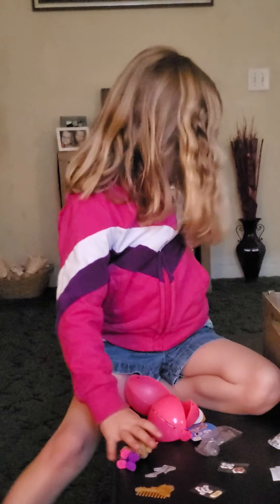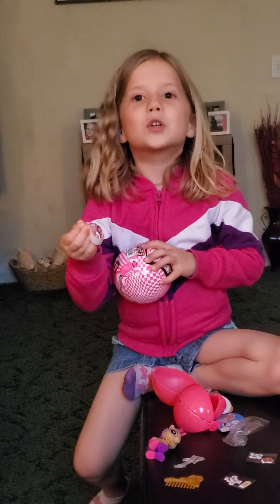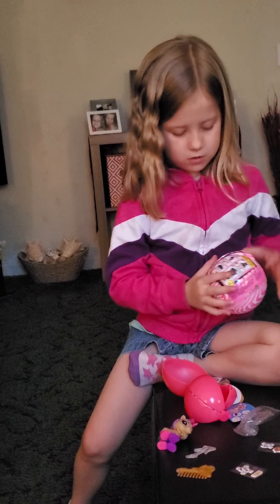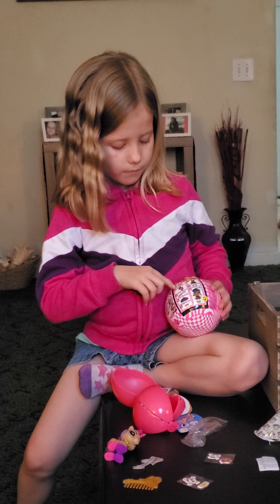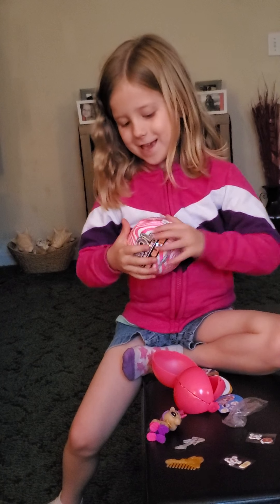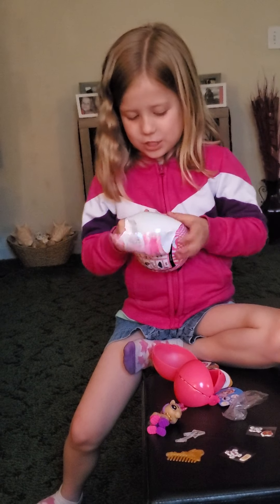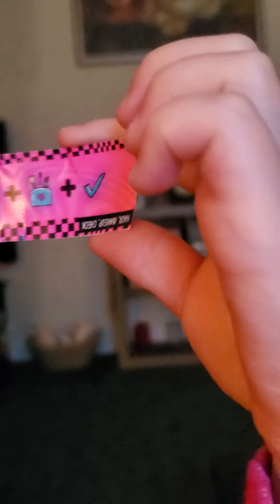So now let's open the LOL. I'm so excited. What I forgot to tell you is the first surprise you get is the secret message. So let's decode the message. What kind of secret message do we have? Comment down below what you think this means — there is a girl, some makeup, and a check. Comment down below what you think that means.